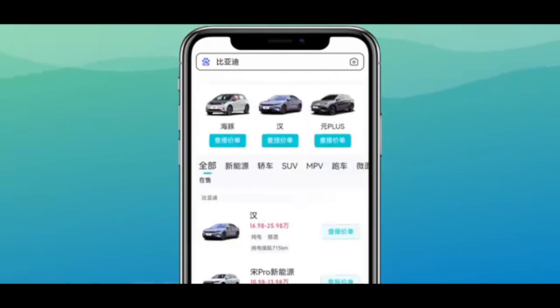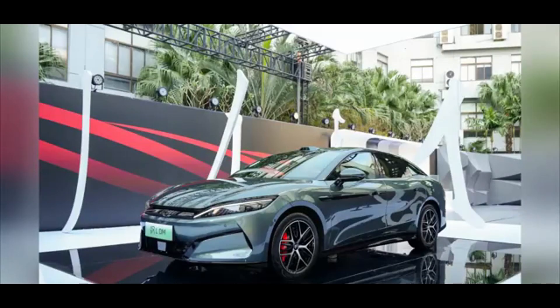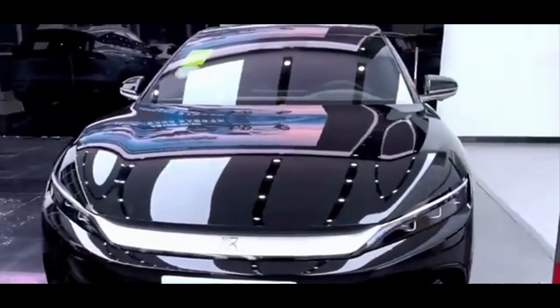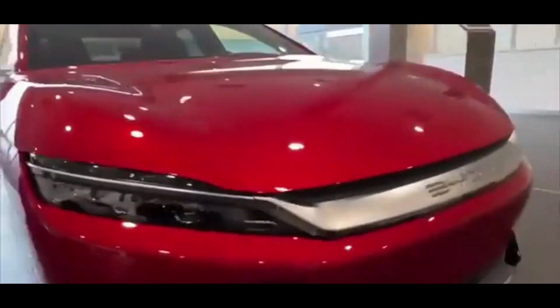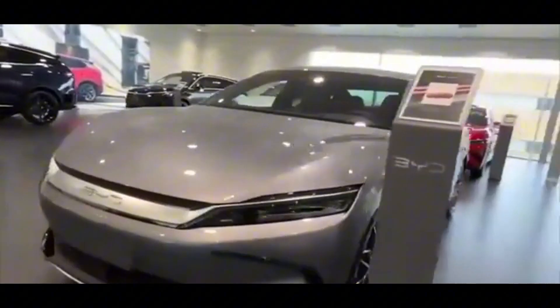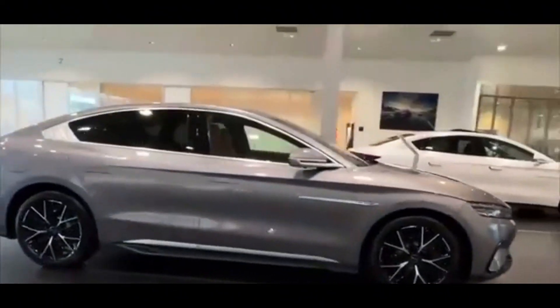The plug-in hybrid version is equipped with a 1.5T engine and electric motor system. The entry-level version has 272 horsepower, and the high-end four-wheel-drive version delivers 544 horsepower combined. The acceleration ability is impressive — 0 to 100 km/h in 3.9 seconds. The battery pack configuration has been fully upgraded; the entry-level version has a pure electric range of 200 kilometers. The entire series is equipped with laser radar as standard, and city NOA performance is excellent, especially in non-standard road conditions.